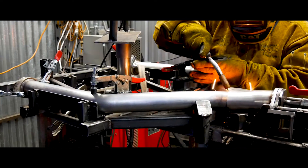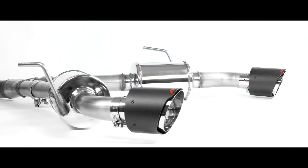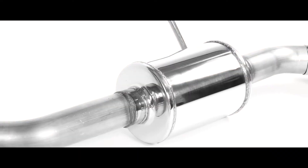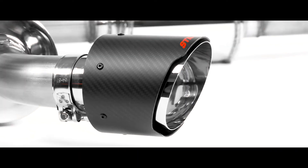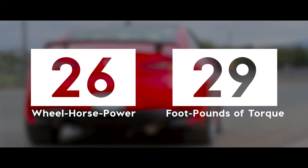Stillen went through extensive design, engineering, and testing to ensure the Stillen Infiniti Q50 and Q60 cat-back systems would be the best available for our customers. We achieved performance gains of 26 wheel horsepower and 29 foot-pounds of torque on a stock tune without any error codes being triggered.